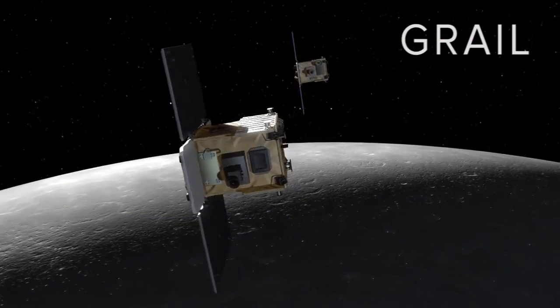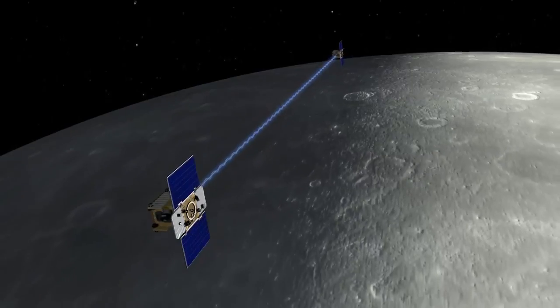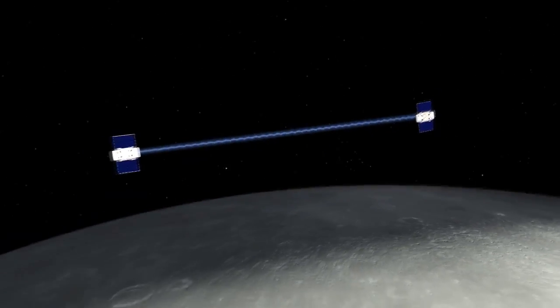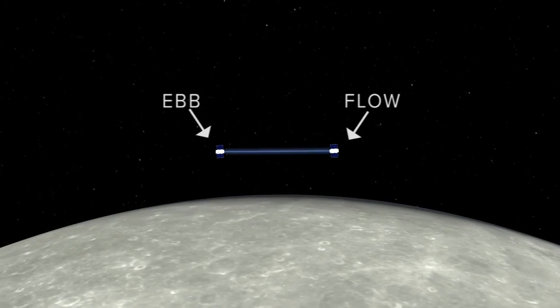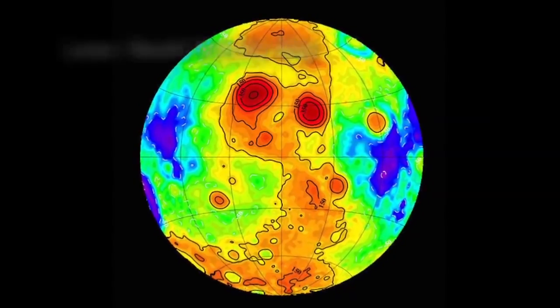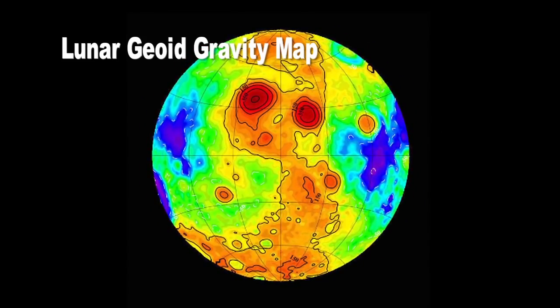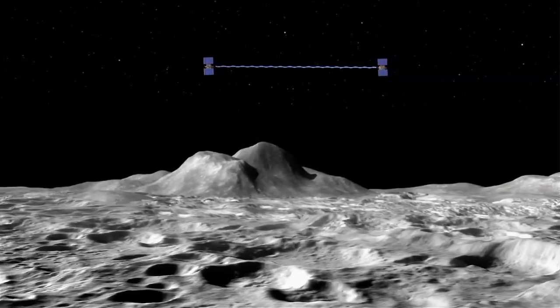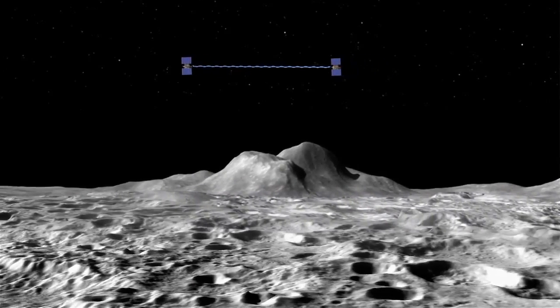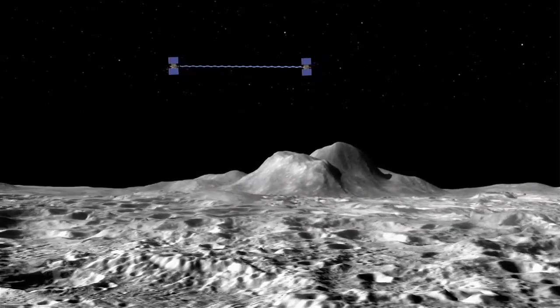GRAIL is an amazing mission that was able to coordinate two spacecraft called Ebb and Flow. By measuring the precise distances between Ebb and Flow — and by precise, I mean the distance could be measured within the thickness of a human hair — we can understand the gravity of the moon. That gives us information about deep inside the moon, things we could never get any other way: the density of the surface, whether the inside of the moon is more like the Earth or less like the Earth, which tells us about its formation.